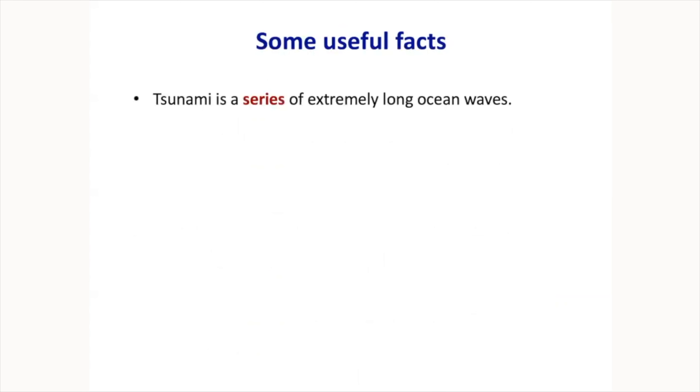Some useful facts about tsunamis: first, it's not just one wave — it's a series of waves, and that series will keep coming for hours. In 1964, there were at least 12 hours of strong wave activity in Alaska ports and towns. In Valdez, the largest wave from the Gulf of Alaska came 11 hours after the earthquake, at intervals of 20 minutes to one hour. When the earthquake happened at low tide, the first waves were not as large. But 11 hours later, the tide had changed, and the wave that arrived at high tide was the largest. So if you evacuate during a strong tsunami, you need to stay there for at least 12 hours.